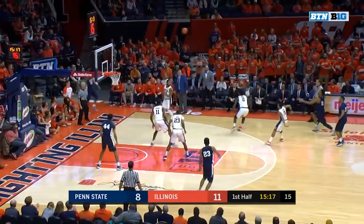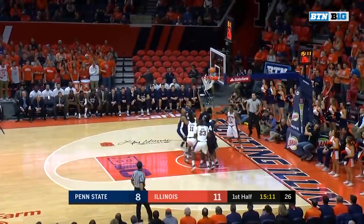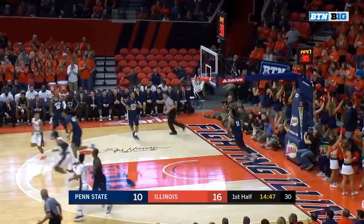That lob successful to Kipper Nichols. Tough pass in the corner — saved over the hands of Nichols. Illinois with numbers, Lucas back to Nichols, and one. I'm sure that Coach Chambers liked what he saw there. The basket counts, and he hits one of the two free throws.